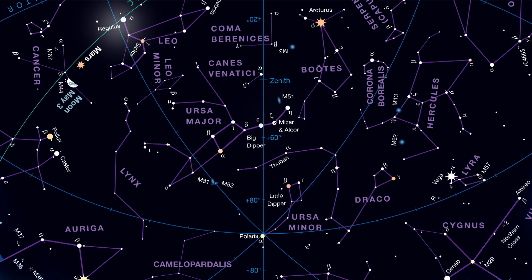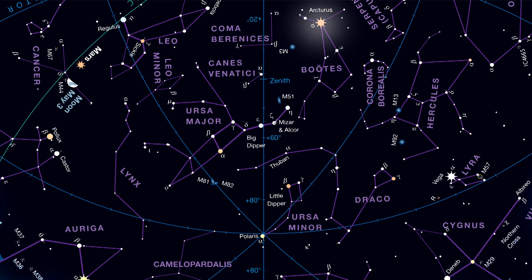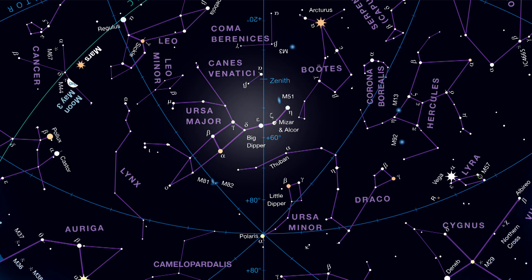But wait, there's more. Follow the curve formed by the Dipper's handle until, about three fists away, you reach a very bright star called Arcturus in the east. Arcturus is an ancient Greek star name that means 'watcher or guardian of the bear.' So congratulations — you now know how to arc to Arcturus. And did you know that you can even use the Big Dipper to tell time? It's really easy.